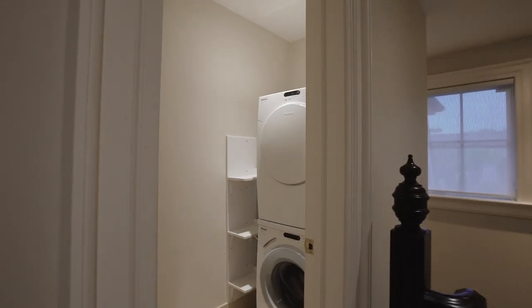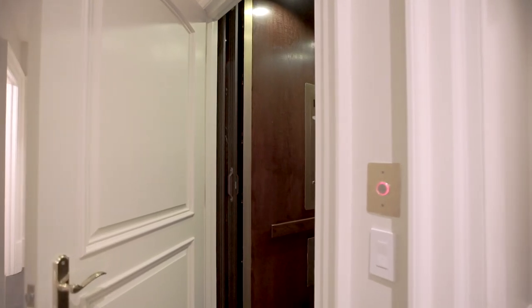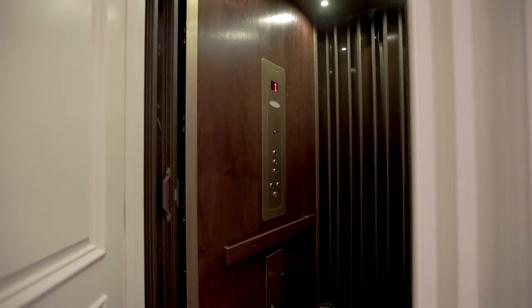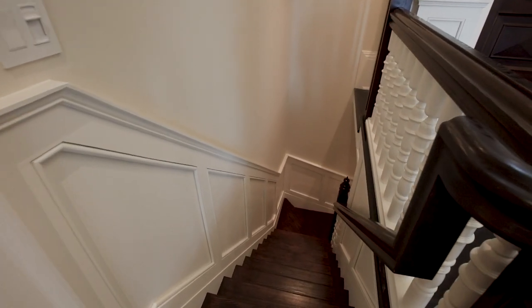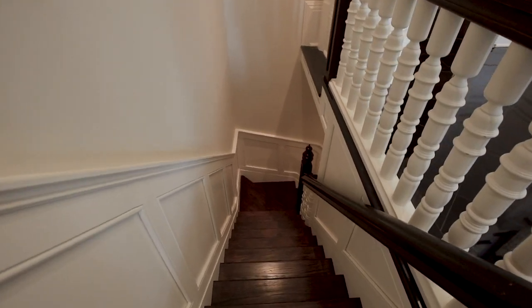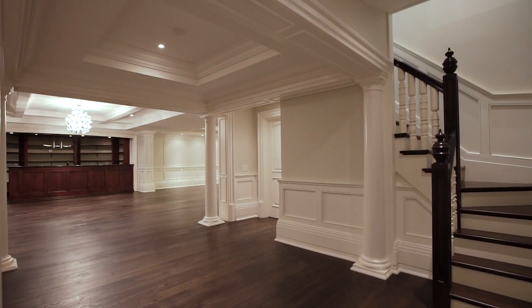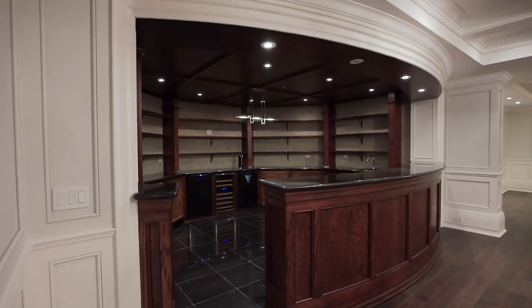Additional laundry room for added convenience. Concord elevator. Two powder rooms. Service staircase for added convenience. Lower level with walk-up to the backyard. Offers 2,000 square feet of banquet hall facilities with private club-like style wine bar, wine cellar, and gas fireplace.